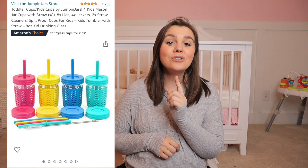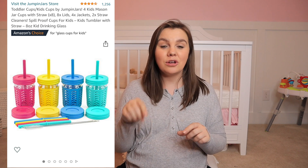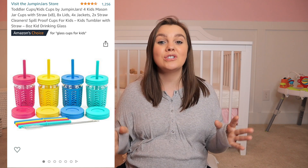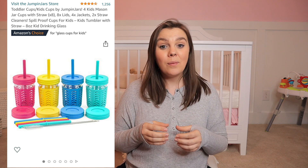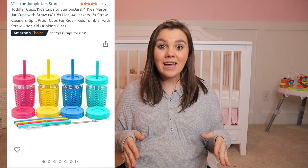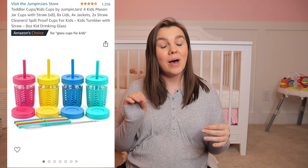Next up on the list are these glass straw cups. We got some for Lucy and she absolutely loves them. They're very easy to clean, the silicone straws are nice and wide so they're great for smoothies, and I love that they have silicone rubber on them — because if they drop, glass onto tile typically breaks, but with the silicone on them they don't. We haven't had any issues, we wash them in the dishwasher and they are perfect. Definitely recommend those.